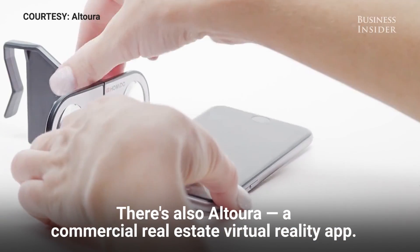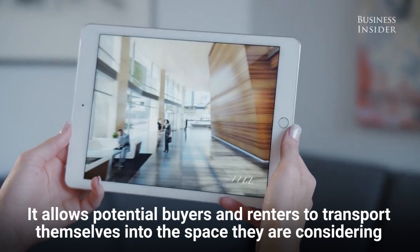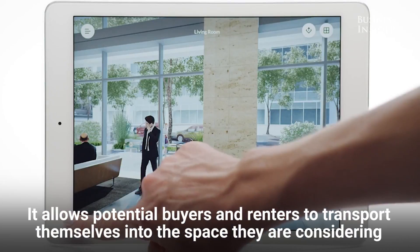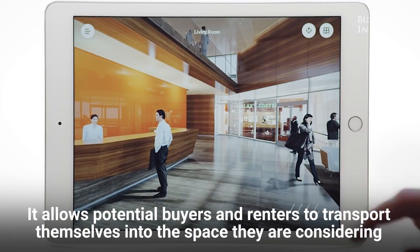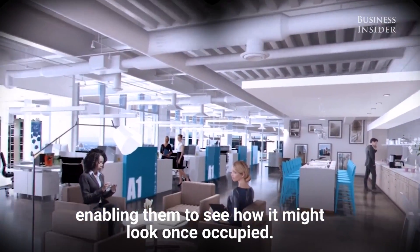There's also Altora, a commercial real estate virtual reality app. It allows potential buyers and renters to transport themselves into the space they are considering, enabling them to see how it might look once occupied.